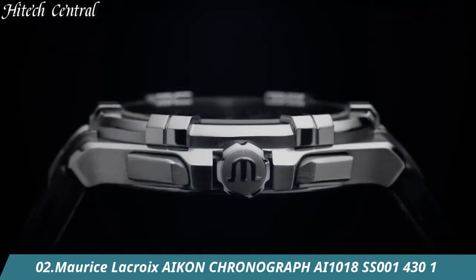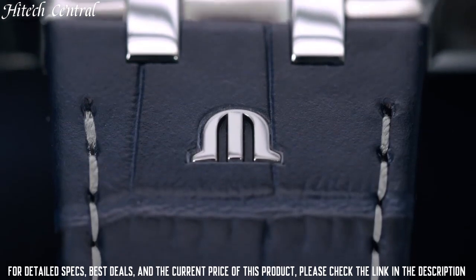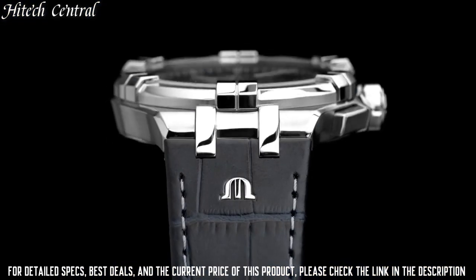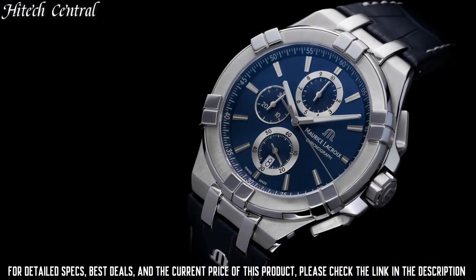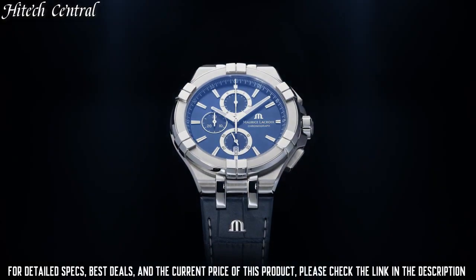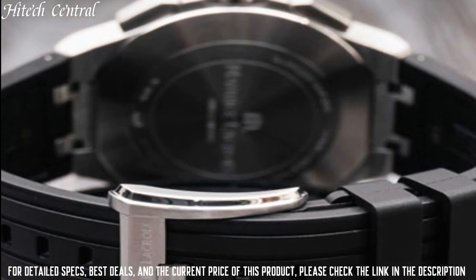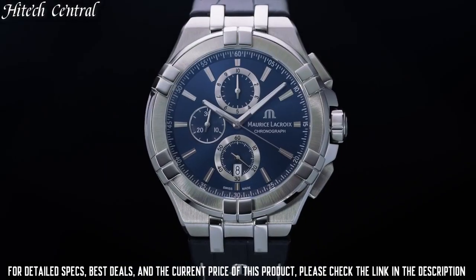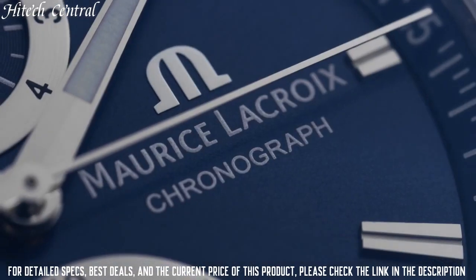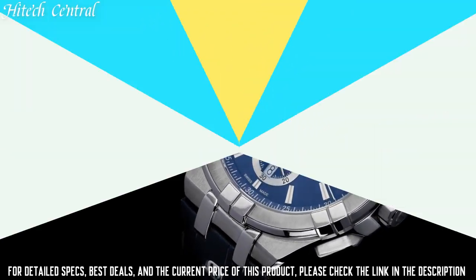Number 2: Maurice Lacroix Icon Chronograph AI1018SS0014301. Dial type: analog, luminescent hands. Date display at the 6 o'clock position. Chronograph with three sub-dials displaying 60-second, 30-minute, and one-tenth of a second. Quartz movement. Scratch-resistant sapphire crystal. Screw-down crown. Case size 44mm, round case shape. Water resistant at 100m, 330ft. Functions: chronograph, date, hour, minute, second. Luxury watch style.